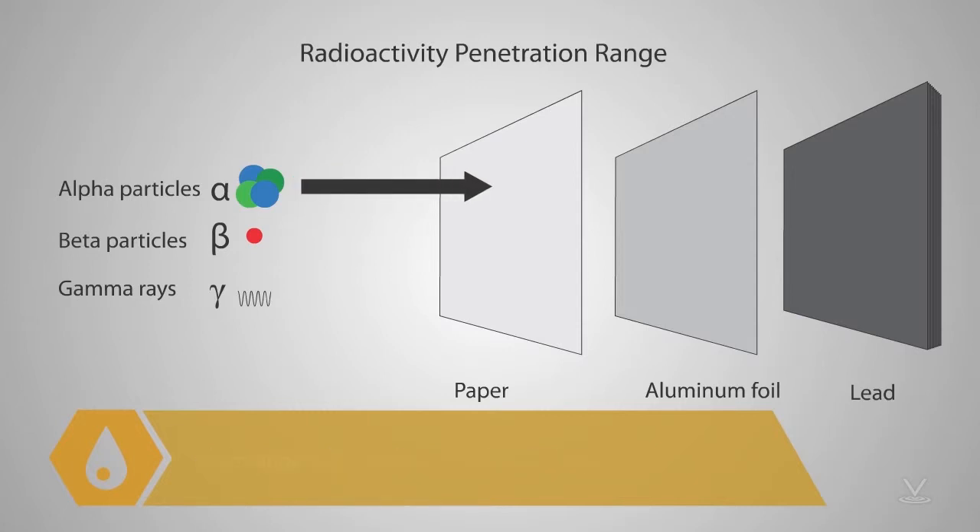Alpha radiation is short-range, traveling only a few centimeters from the source through the air. It cannot penetrate human skin. Alpha emitters can be a serious health hazard if they are ingested, such as if they are consumed from radiation-contaminated water.